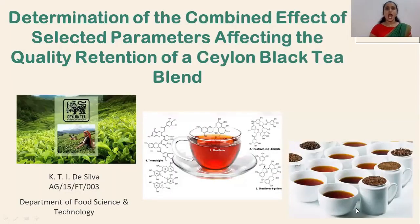Good morning ladies and gentlemen. I'm sure you all enjoy a cup of tea at least once every day. What makes a perfect cup of tea is a perfect tea blend. With that in mind, let's move on to my final year research presentation on the title: Determination of the Combined Effect of Selected Parameters Affecting the Quality Retention of a Ceylon Black Tea Blend.